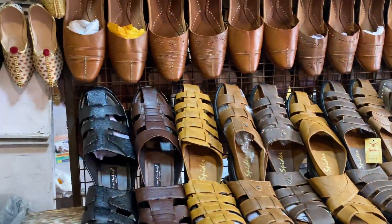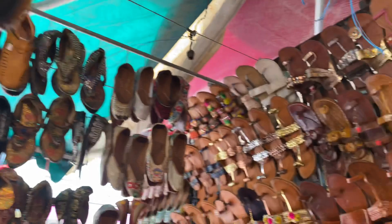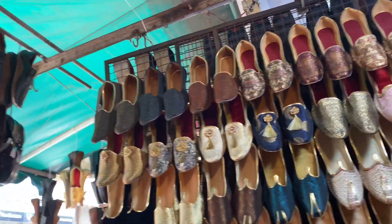There was a little section for boys too. Usually I don't forget to explore the boys' section, but this time I only captured a little bit of it.